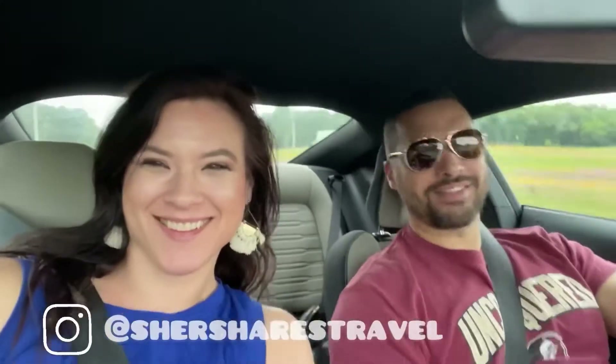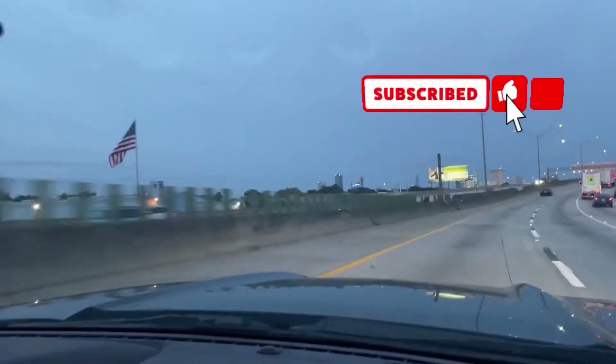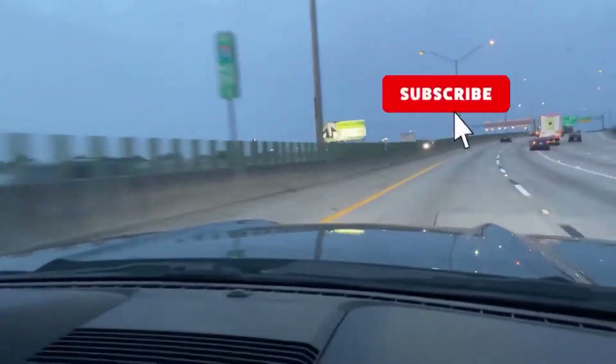Hello friends and welcome to my channel. I am Cher and we are vlogging today. We're going to be taking you on a trip to St. Augustine, Florida.